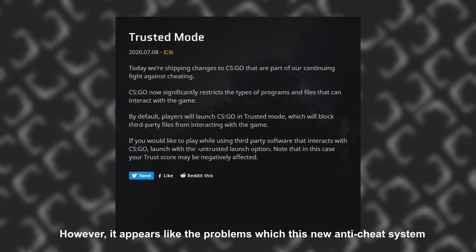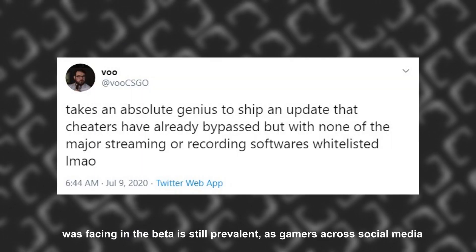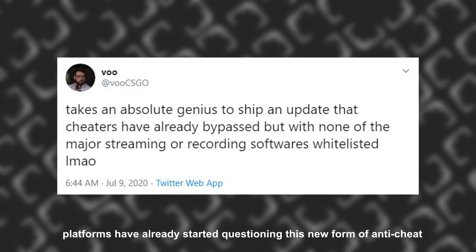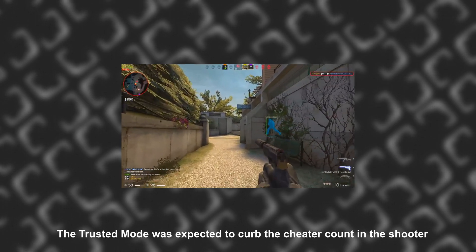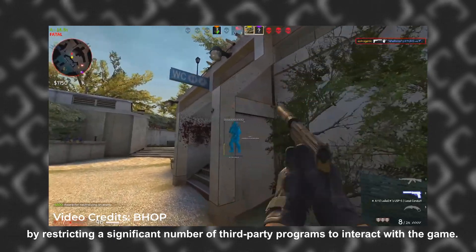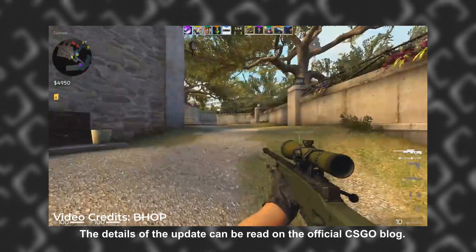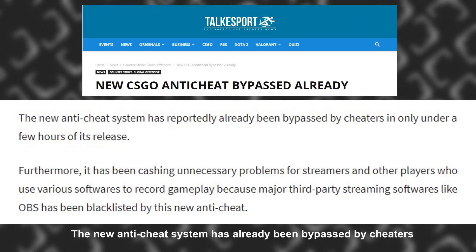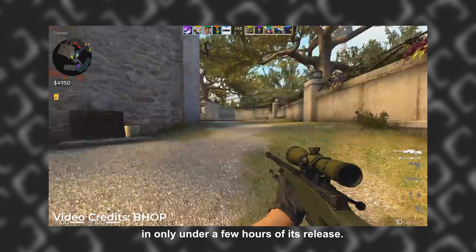However, it appears the problem which this new anti-cheat system was facing in the beta is still prevalent. Gaming and social media platforms have already started questioning this new form of anti-cheat about its effectiveness and the false positives it has been triggering. The Trusted Mode was expected to curb the cheater count in the shooter by restricting a significant number of third-party programs from interacting with the game. The new anti-cheat system has already been bypassed by cheaters in only a few hours of its release.